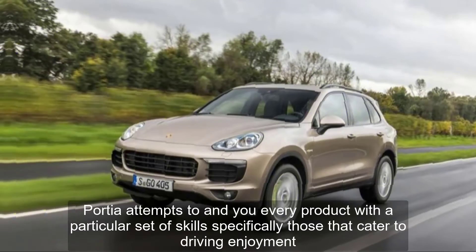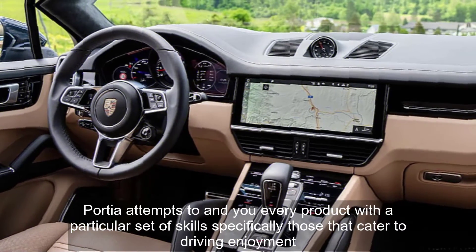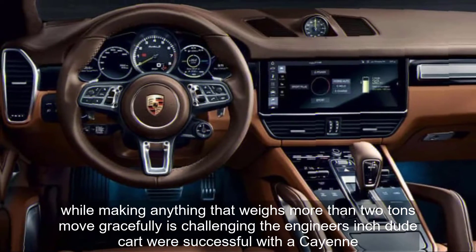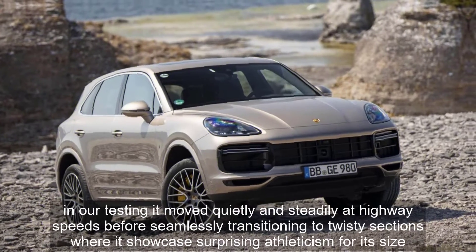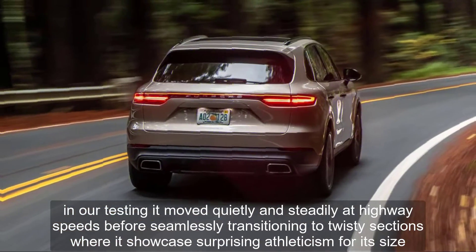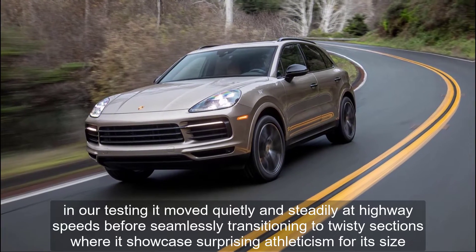Porsche attempts to imbue every product with a particular set of skills, specifically those that cater to driving enjoyment. While making anything that weighs more than two tons move gracefully is challenging, the engineers in Stuttgart were successful with the Cayenne. In our testing, it moved quietly and steadily at highway speeds before seamlessly transitioning to twisty sections, where it showcased surprising athleticism for its size.